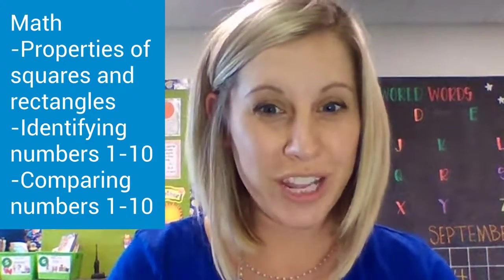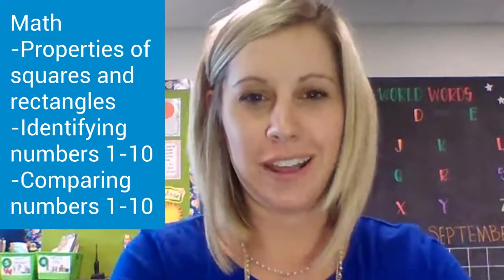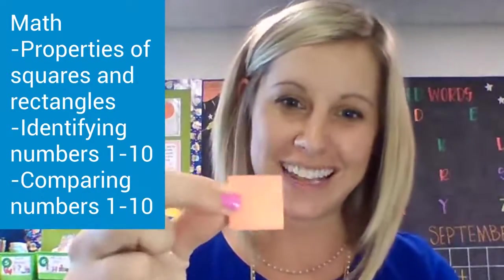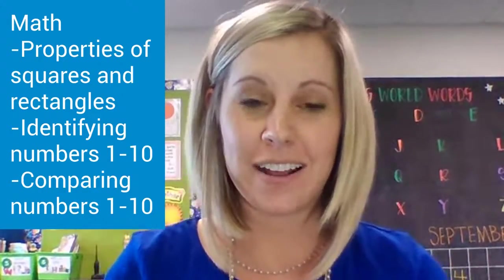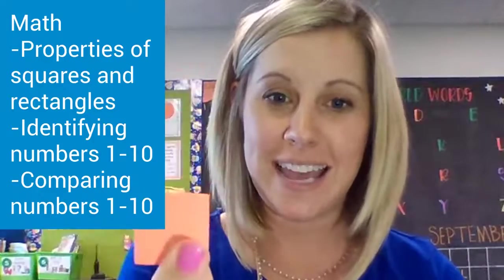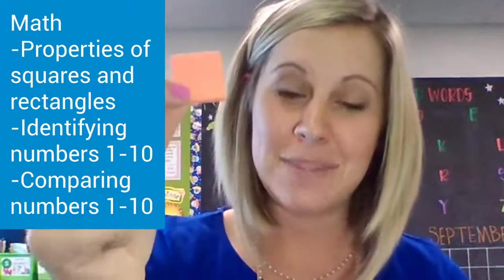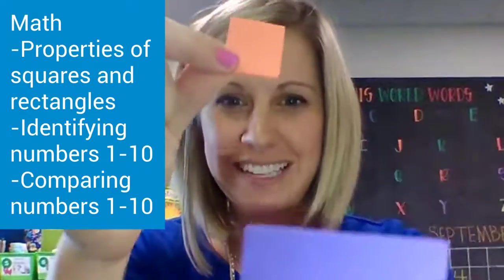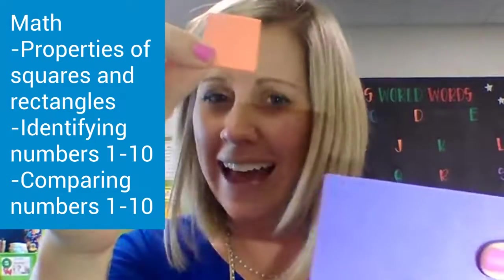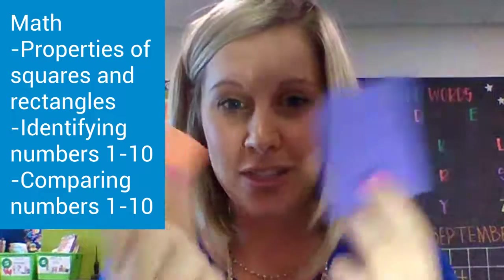For math this week, we are first talking about how to tell the difference between a rectangle and a square. A square has the same size sides — it all starts with S: square, same size sides. A rectangle is different because its sides are not always the same size.